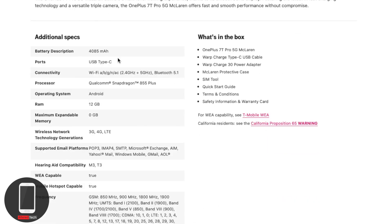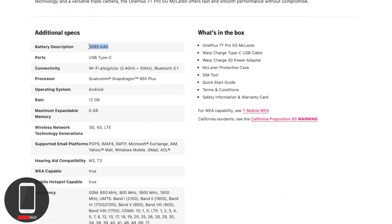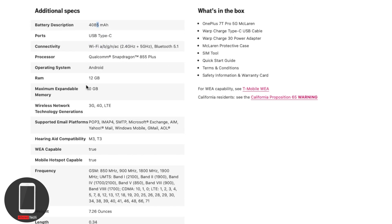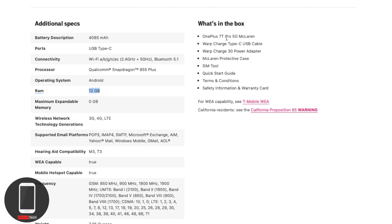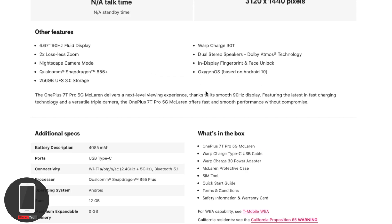You also get 256 gigabytes of storage, Warp Charge 30T, a small battery bump over the 7 Pro, and 12 gigabytes of RAM — though I've said in other videos that 8 gigabytes is the sweet spot. In the box you get the OnePlus 7T Pro, Warp Charge cable and adapter, the McLaren protective case — which did not come with the OnePlus 6T McLaren Edition — a SIM card tool, and quick start guide.